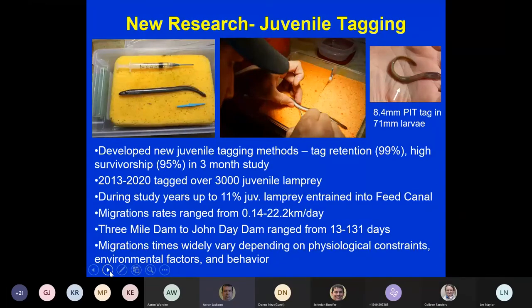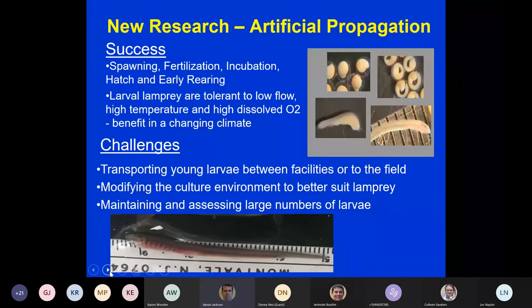Three Mile Dam to John Day Dam travel times ranged from 13 to 131 days. Keep in mind that migration times widely vary across all species depending on physiological constraints, environmental factors, and fish behavior.